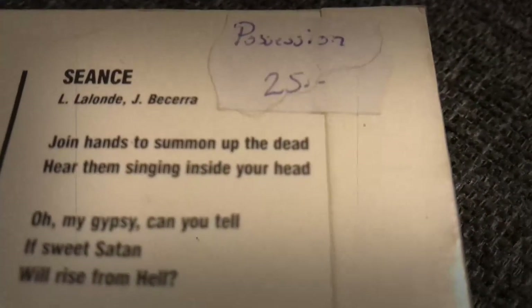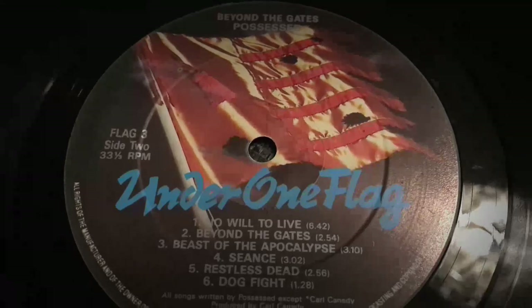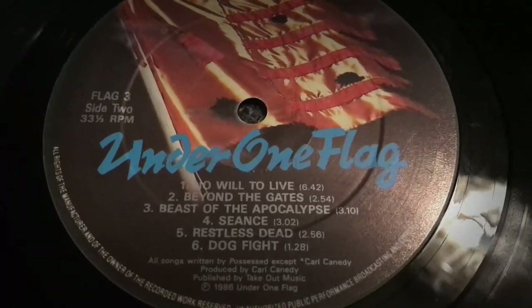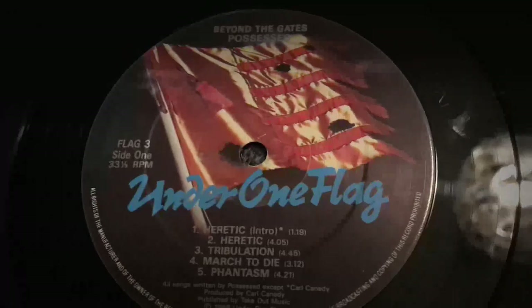And we also got the price tag here. It says 25 Swedish Crowns. Damn, the prices were amazing some 20 years ago — 25 crowns is like 2 or 3 US dollars. Not sure of how much this is valued at today, but it should be at least 10 times more than what I paid for it. And let's check out the vinyl. This one is an Under One Flag release, but I think it was originally released on Combat Records. And this is a great album, highly recommended for fans of both 80s death and thrash metal.